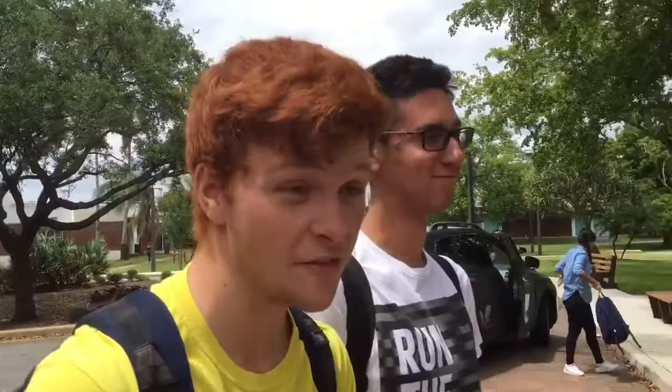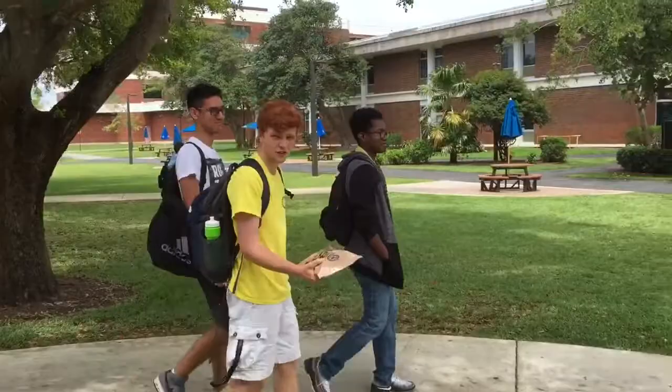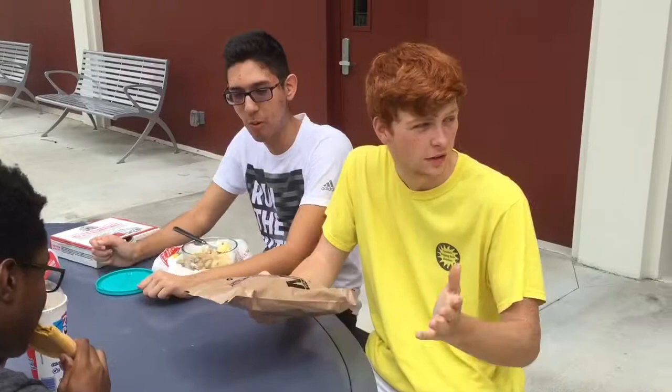What did you bring to eat? Well actually, today I have my meal ready to eat, menu number nine, which is from the Department of Defense. It's basically something you bring on the road so you can have it when you're on the field — like the army. You can just crack this bad boy open and it's like 2,000 calories for the whole day. So today I'm going to open it up and show you guys how.